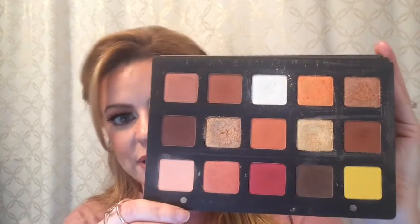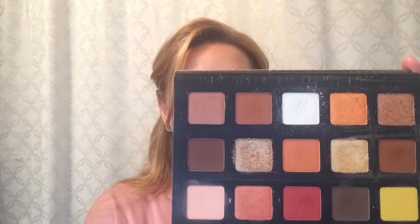Some of my absolute favorite shimmer shadows are the Natasha Denona shadows. I have the Lila palette and the Sunset palette. If you're a warm tone lover, I would highly recommend going with the Sunset palette. You get some really spectacular shimmer shadows — her shimmers are just otherworldly. You can get a ton of beautiful looks out of this for the fall. I think it's a dynamite palette.